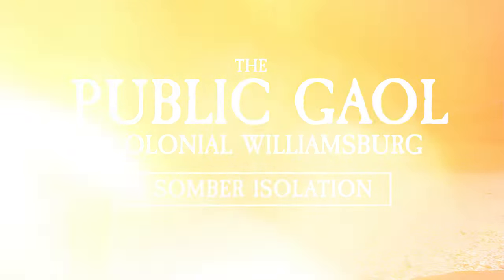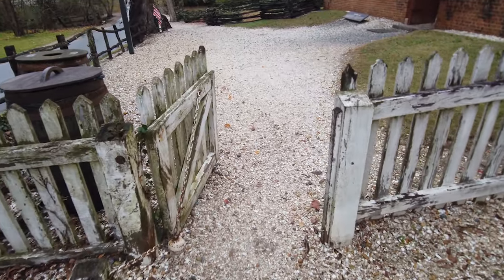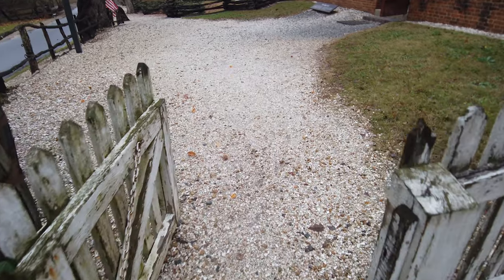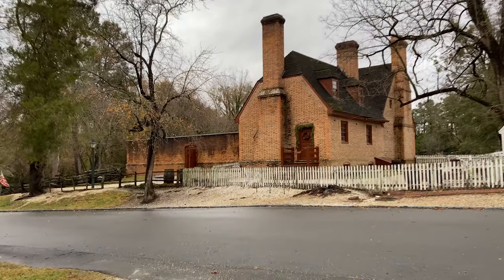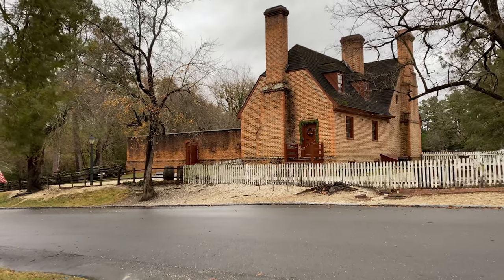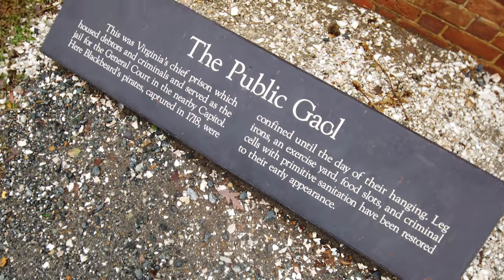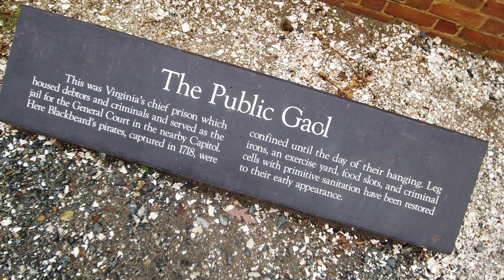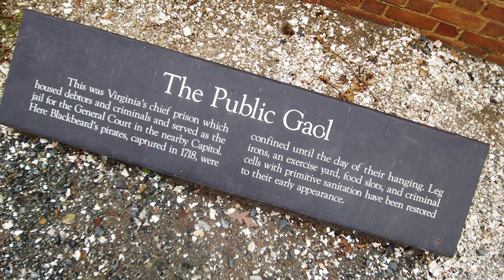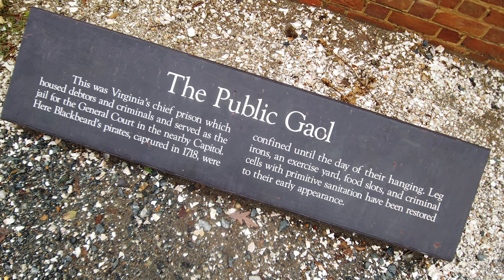I'm outside the public jail here in Colonial Williamsburg. This was the unfortunate quarters for those who broke the law. If you found yourself here in the 18th century, you were either awaiting trial or anticipating punishment in accordance with your crimes. This was Virginia's chief prison, which housed debtors and criminals and served as the jail for the general court in the nearby capital. Here, Blackbeard's pirates, captured in 1718, were confined until the day of their hanging.